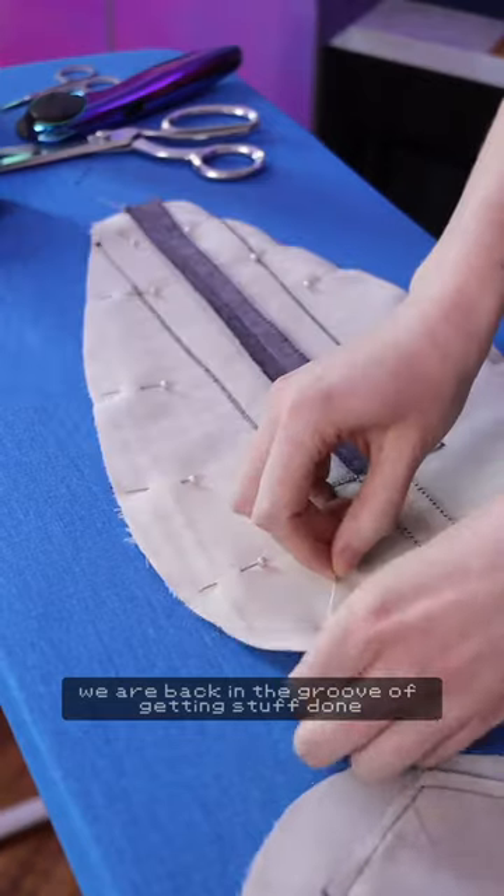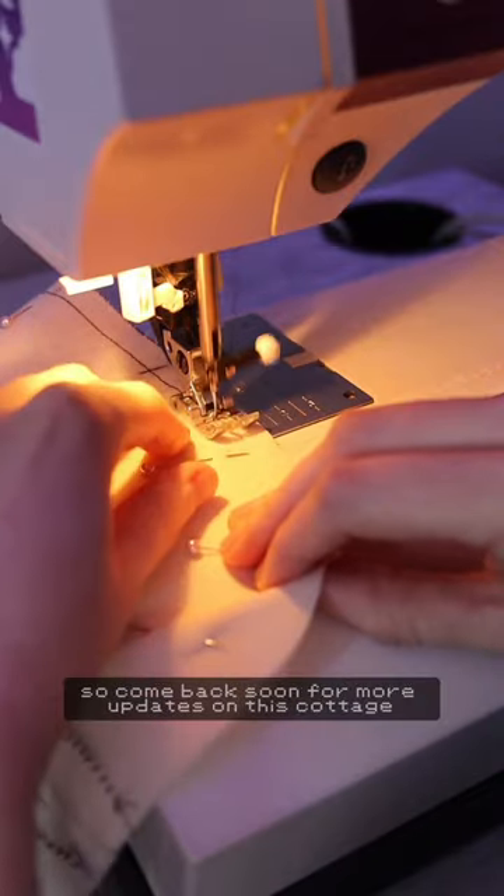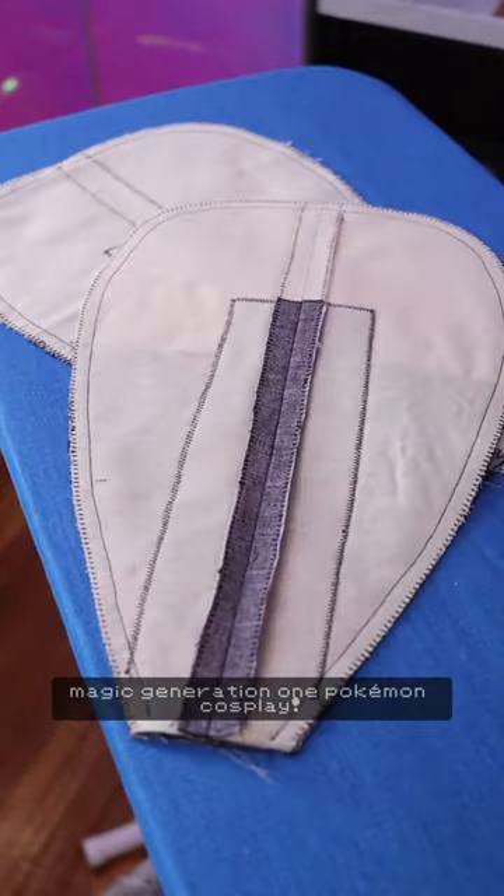We are back in the groove of getting stuff done and sewing like the wind, so come back soon for more updates on this Cottage Magic Generation 1 Pokemon cosplay.